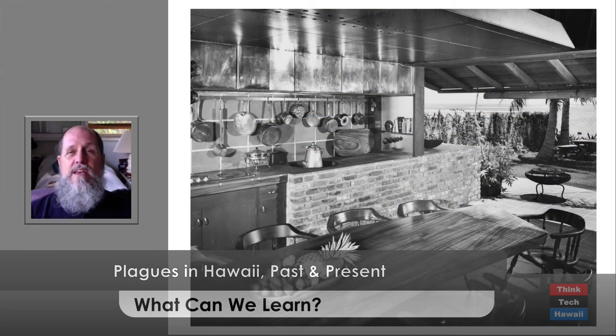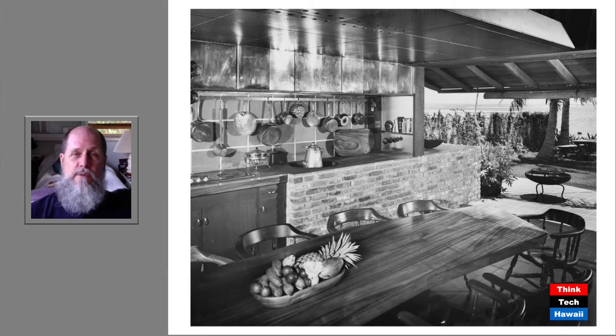So this is perhaps the ultimate in a lanai — it's a full kitchen. This is a picture from the 1950s. Most people couldn't afford to do this now — a full kitchen with a sink, a stove, an oven — to be able to live completely outdoors for your meals. But it's something that would be healthy and good if we could do it now.